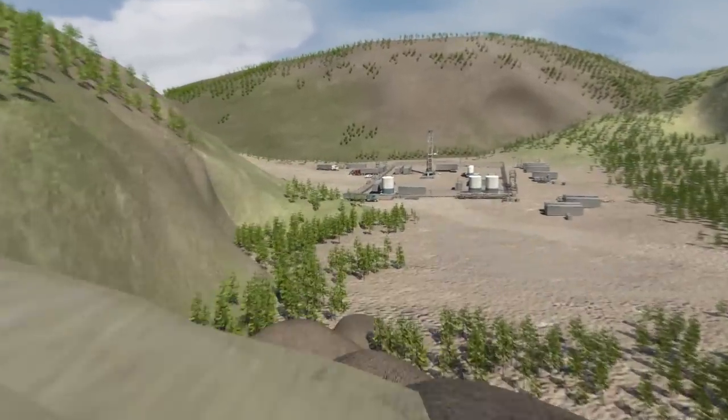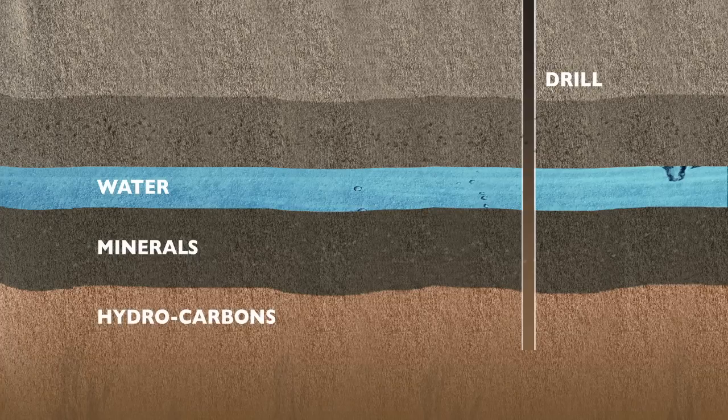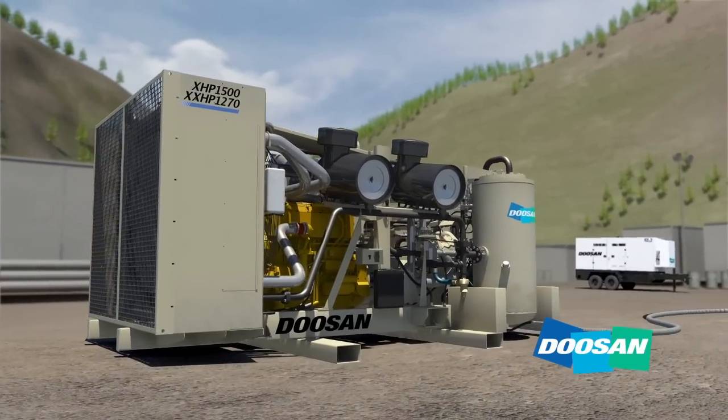Our planet abounds with natural resources—water, minerals, hydrocarbons. These are just a few of the treasures that lie beneath the Earth's surface. To access these reserves, drilling contractors have relied on Doosan Portable Power high-pressure air compressors for over 100 years.